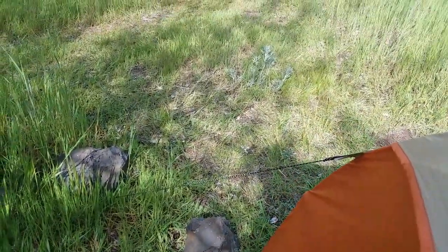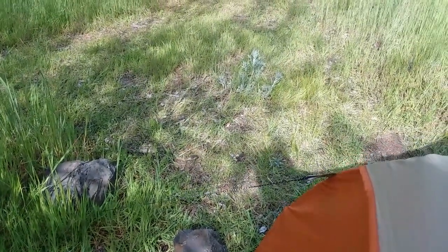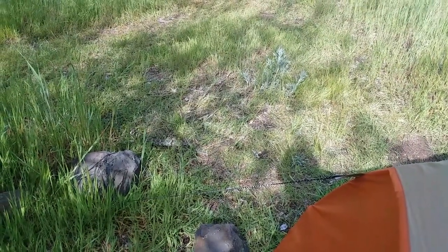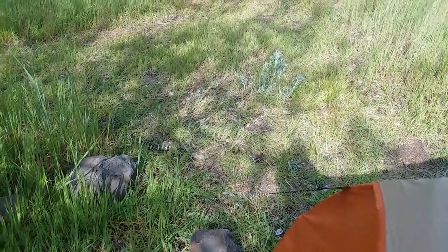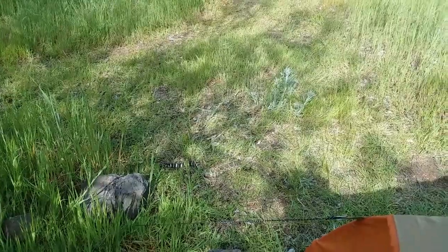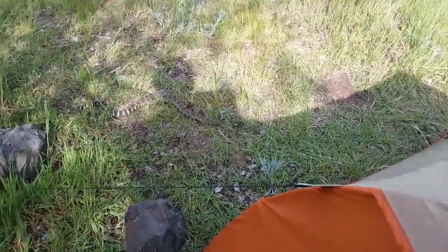What do we have here? Right next to my tent, a little snake friend. I don't know if you're familiar with this type of snake, but if you happen to look at the tail — that is a rattlesnake, right next to my tent.